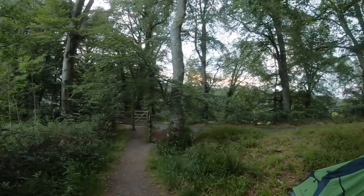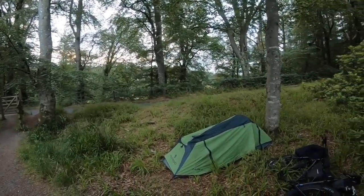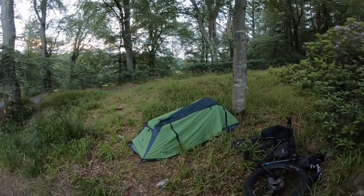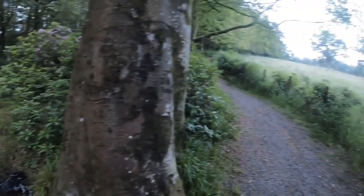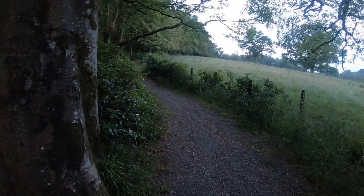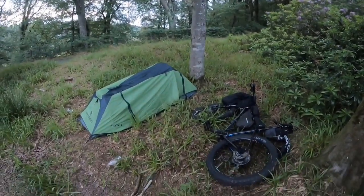It's 5am on day two, and this is actually where we camped last night. It was kind of dark when I arrived, so I think it's a good chance to show it now. This is the actual trail here we're on — we just camped right next to it.